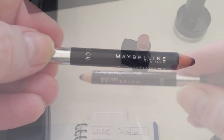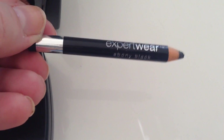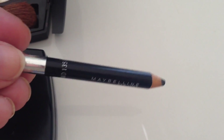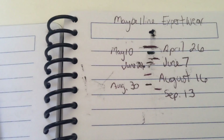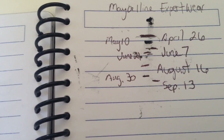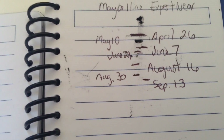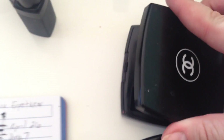Then I have the Maybelline Expert Wear in Ebony Black. You can see I've worn it down over the week — I need to resharpen it. Here is the progress on that: you can see from August 30th to September 13th, a little bit more progress than the lipstick.